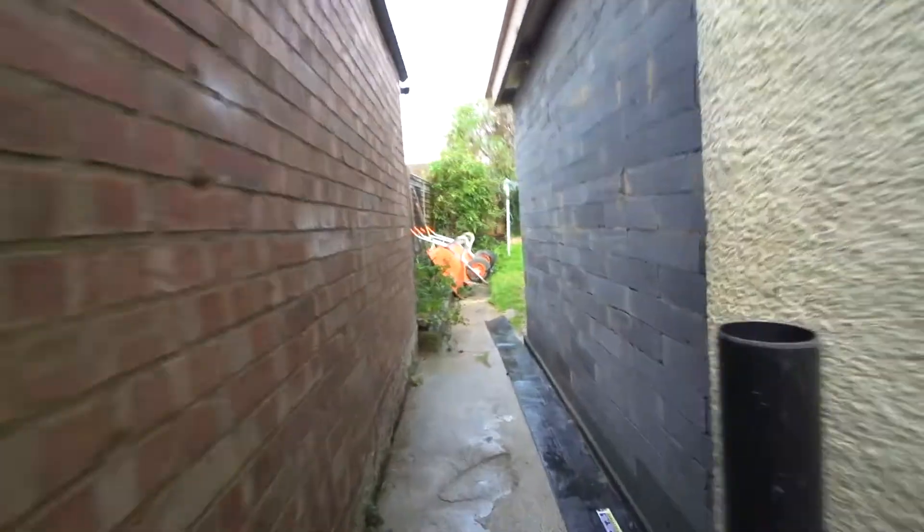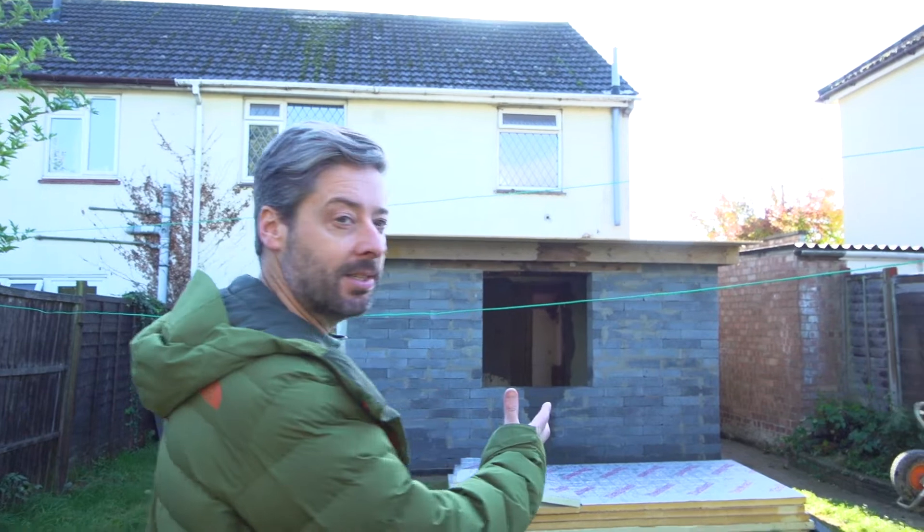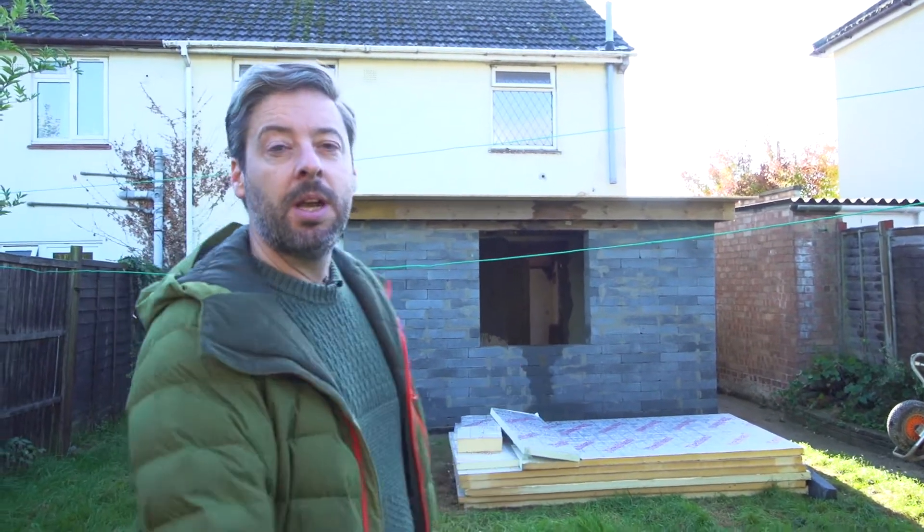If we go around to the back — from this angle you can see the whole back of the house and how it's been transformed. We've added this single-storey extension, and that really worked from a numbers point of view. It wasn't too much of an investment.